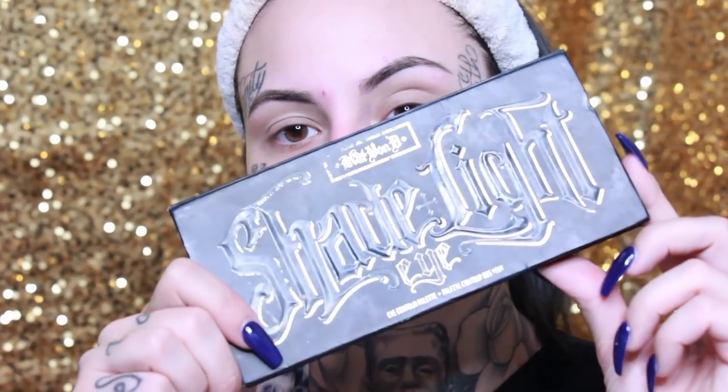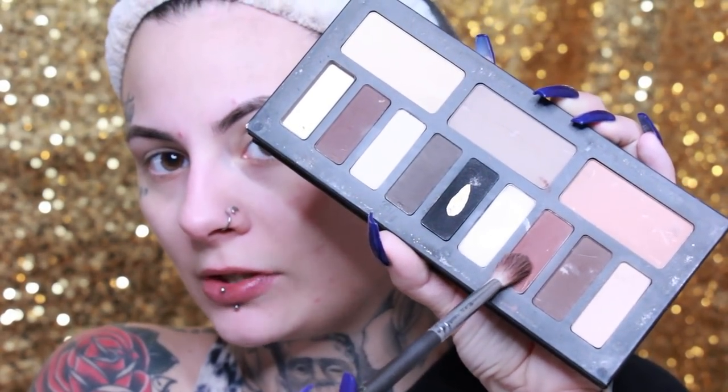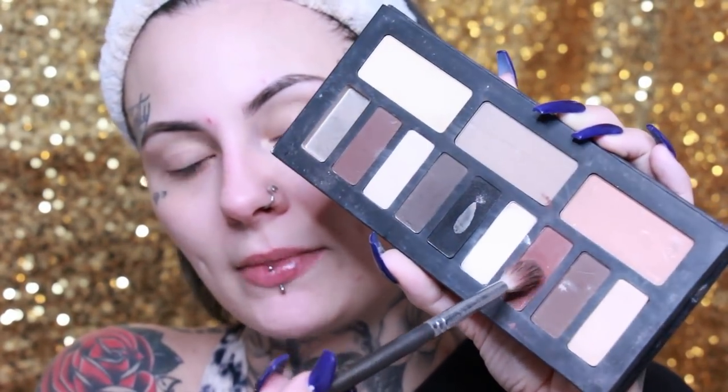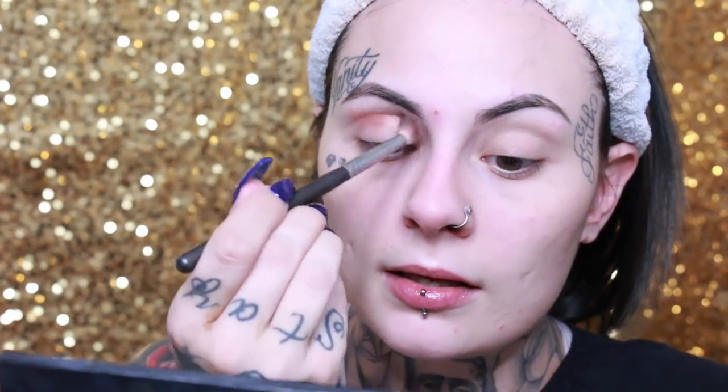I'm going to take my crease brush from Sephora — I've had this for ages, it's my favorite. For the eyes we're going to use the Kat Von D Shade and Light palette. This is a really easy eye look, that's why it's my everyday go-to. We're going to take this brown shade — I'm not going to look at the name, just going to tell you the color. Taking this little brown here and working it into the crease in a buffing motion.